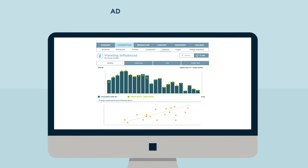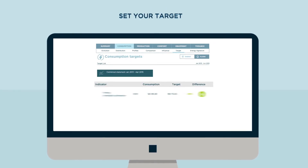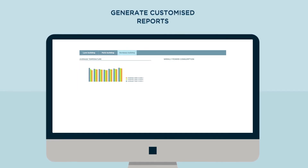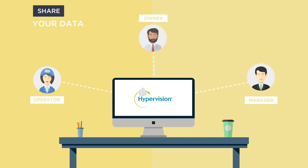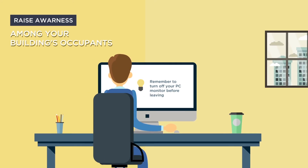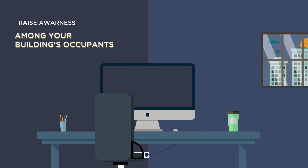HyperVision also enables you to adjust your usage to circumstances, set your own targets and measure the results, generate customized reports, share your data and analytics with stakeholders, and lastly raise awareness among your buildings' occupants so that they too become sensitive to their energy consumption habits.